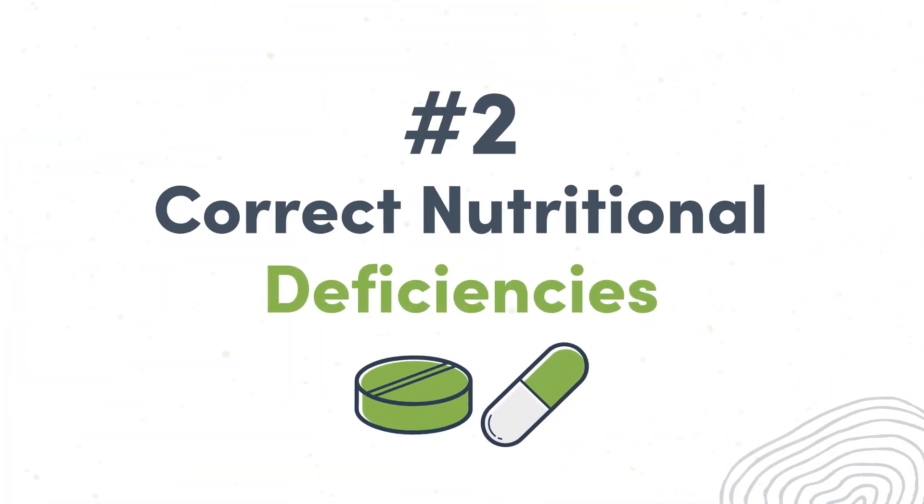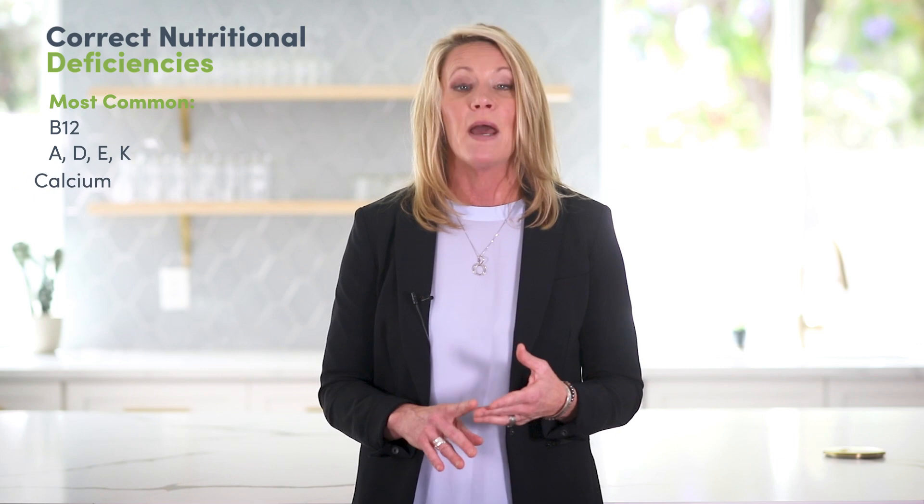Number two: correct nutritional deficiencies. Common nutrient deficiencies that may require supplementation include vitamin B12, fat-soluble vitamins like A, D, E and K, calcium, and magnesium.